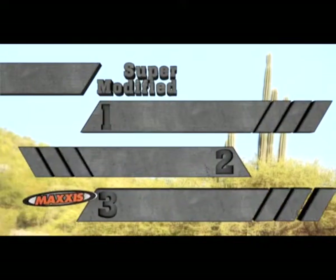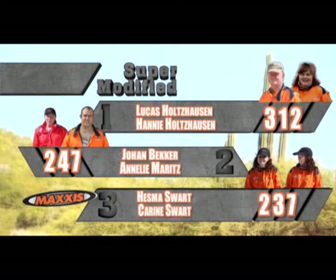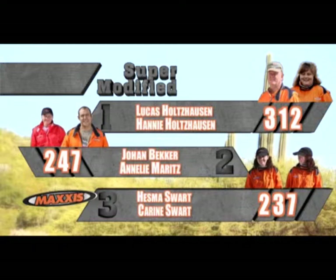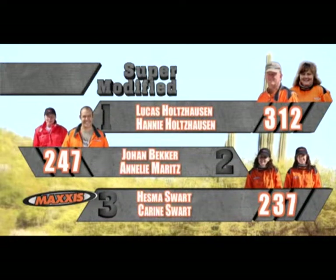That takes us to the final results of the year. In the supermodified class, top of the charts: Lucas and Honey Holzhausen with 312 points. In second, Johan Bakker and Anneli Moritz on 247. Just behind them in third, Hesma and Karin Swart on 237 points.